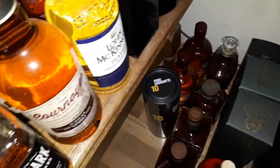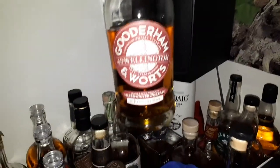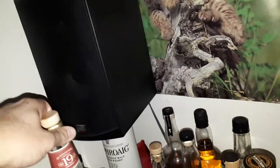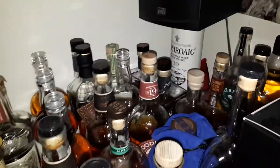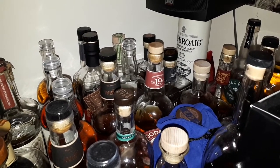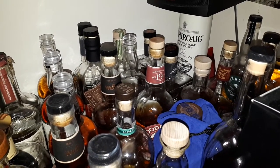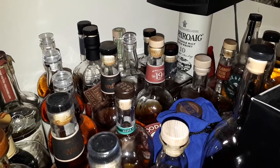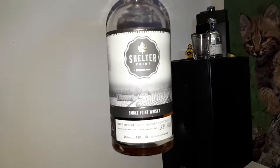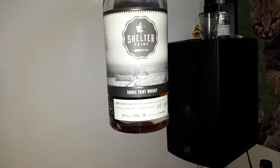This one here is the 19 year old Gooderham & Worts 49 Wellington — beautiful stuff, every bit as good as the 11 Souls. Shelter Point Smoke Point Whisky Edition Number One — there's a second edition out and I got one of those too.